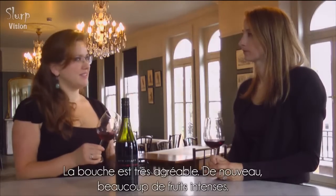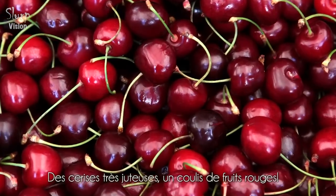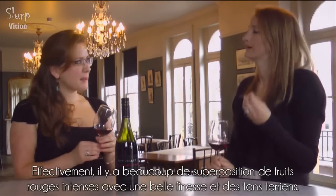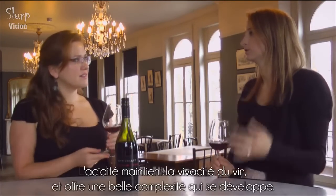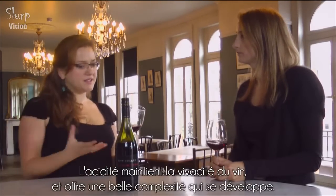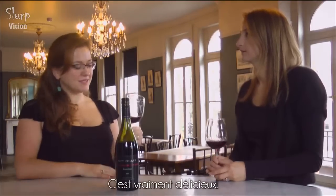The palate is really nice — a lot of intense fruit, very juicy cherries, juicy red berries. It's got lots of layers of intense red fruits with a lovely velvety, smooth, earthy tone. It's very smooth; the acidity is there keeping it really lively but lots of layers are developing — it's really nice.